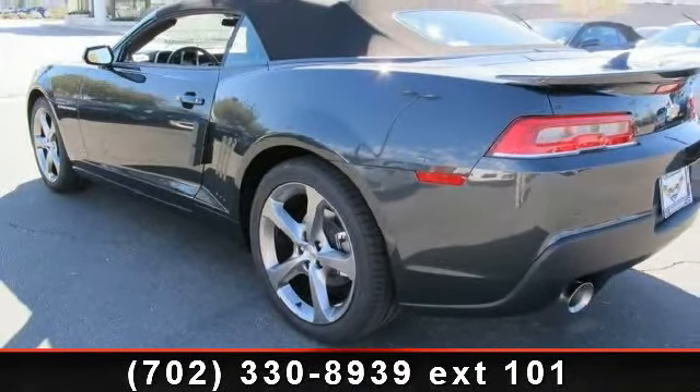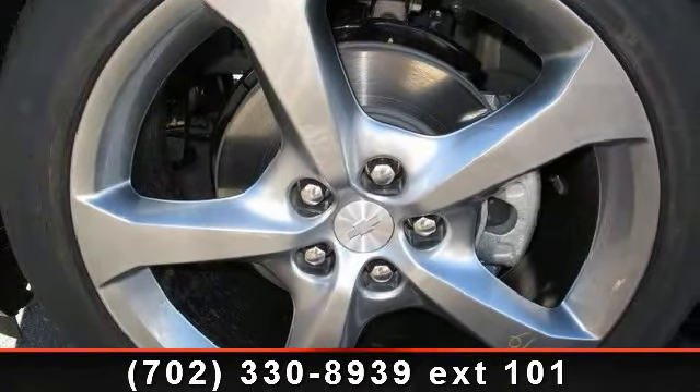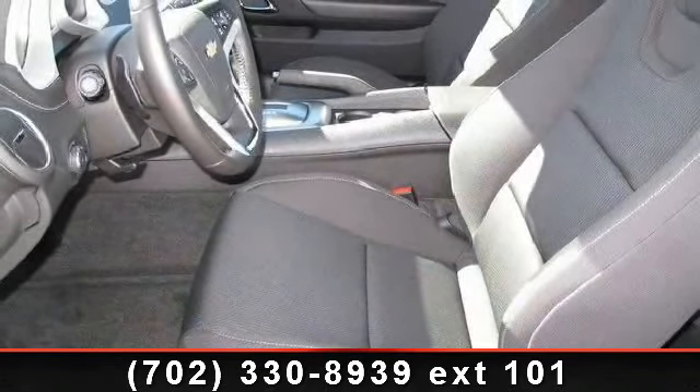Enjoy these notable features: premium sound system, rear spoiler, rear defrost, rear parking aid, leather steering wheel, power mirrors, power driver seat, AC, and cruise control.